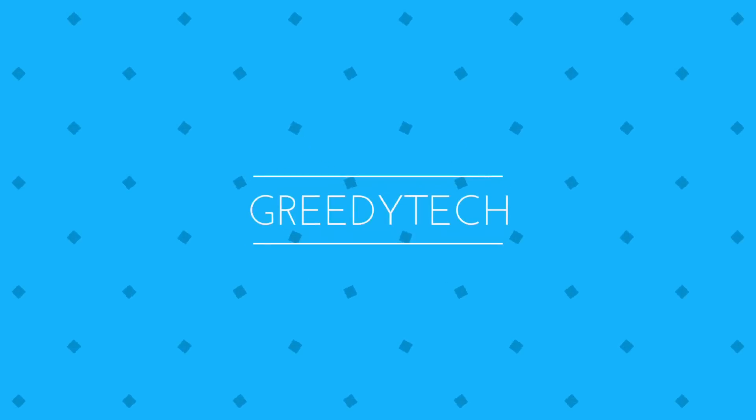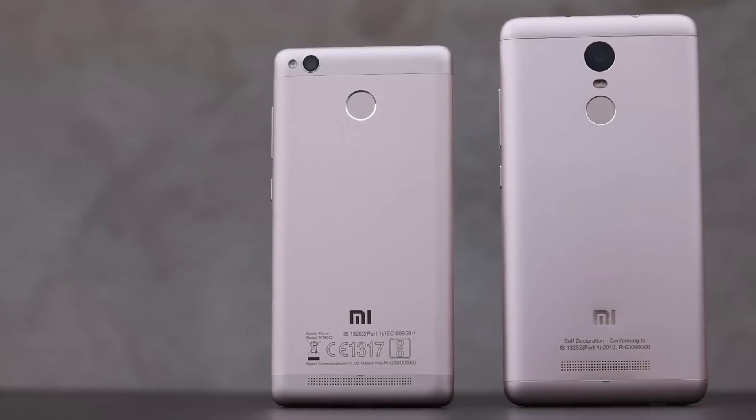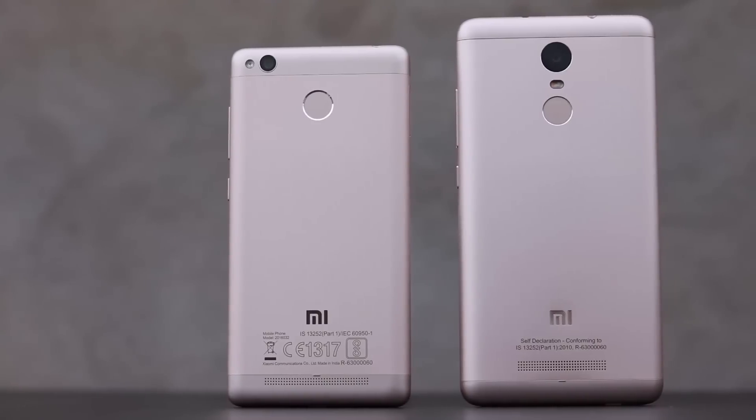Hi guys, this is Nikhil from GreedyTech and this is the camera comparison between Redmi 3S Prime and the Redmi Note 3. Though the price difference between 3S and the 3S Prime is Rs. 2000, we get the same cameras on both the phones with same performance. So the results will be same even for Redmi 3S.